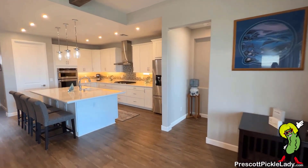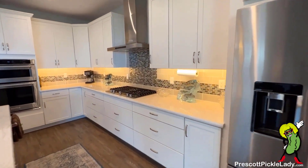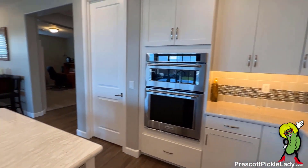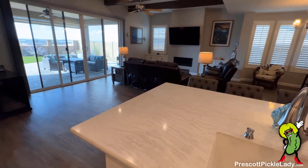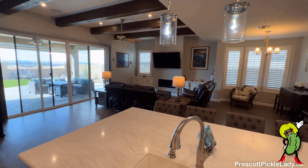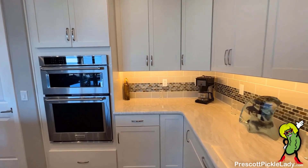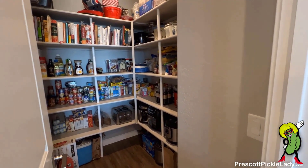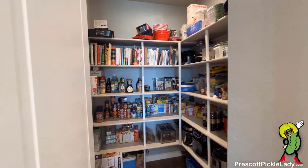From here we're going to get a closer look at the kitchen. The island serves as an eat-in kitchen spot. And a peek inside the pantry.